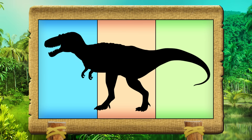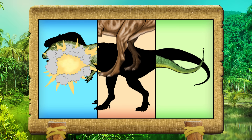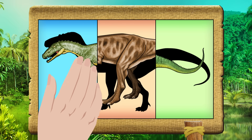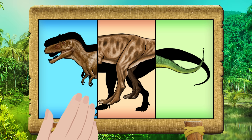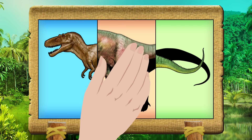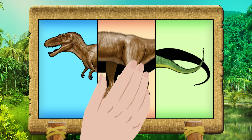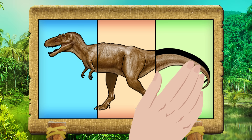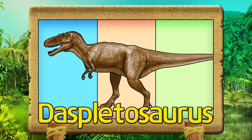What kind of dinosaur is it? Let's get it right! Diceboltosaurus.